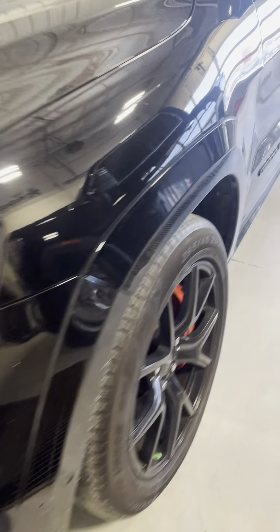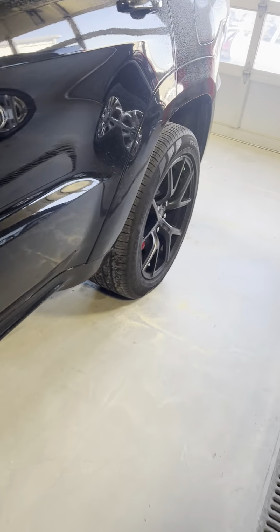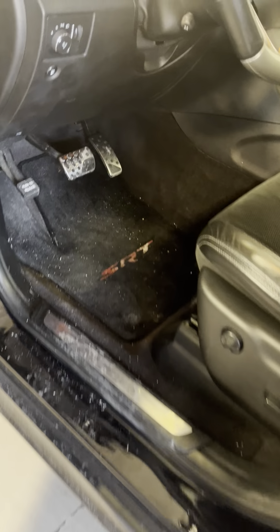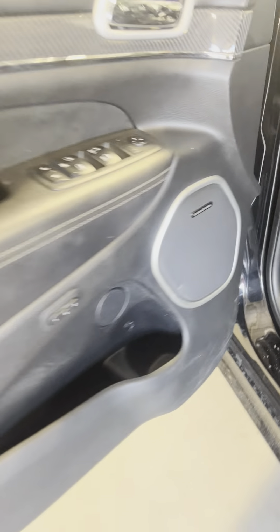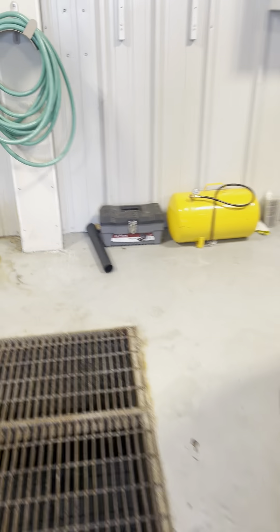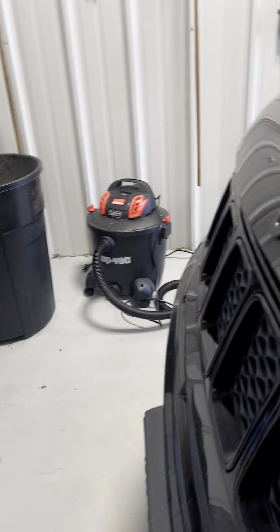Hi Jake, Skip here with McGrath Auto. I'm here with the 2018 Grand Cherokee SRT. I wanted to do a quick walk around, show you the things that we talked about, and then also just show you the Jeep.